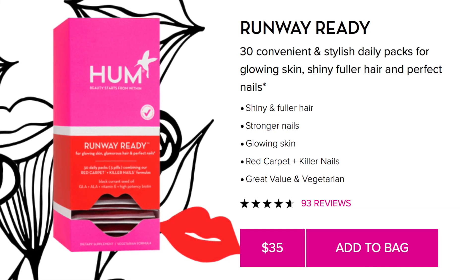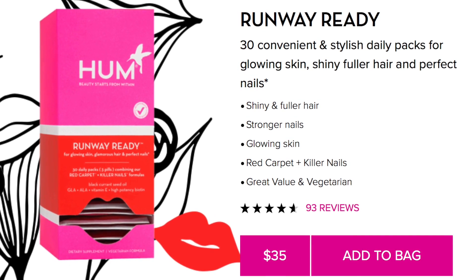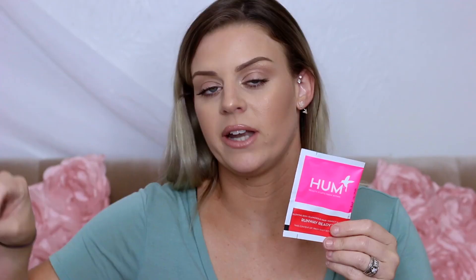Also on my quiz it asked me about my hair and nails. My hair is on the thinner side — I bleach it obviously — and I do try to do other things to keep it healthy. The runway ready came in this box, and I saved one packet just to show you what the pills look like. The runway ready is for glowing skin, glamorous hair, and perfect nails. This little packet contains two supplements — one being killer nails, which they sell separately in a bottle, and the other being the red carpet. I told them on my quiz that my hair is thin and I'd like stronger nails to grow them out, so they recommended I take this too. I was seeing results pretty quickly after I started taking these.